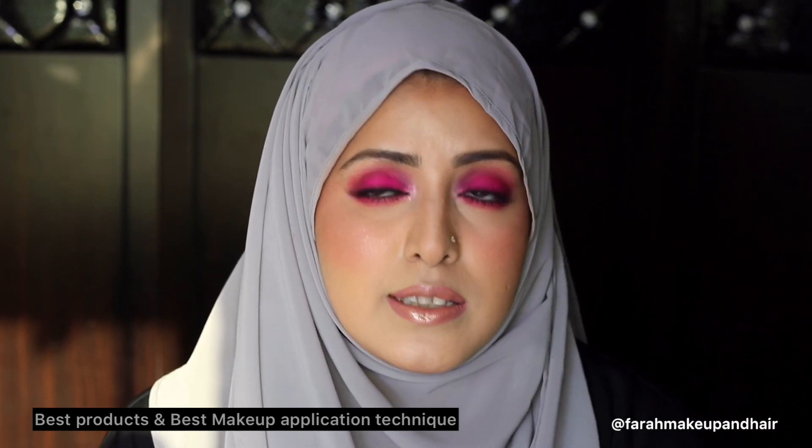Hello, assalamu alaikum everyone. My name is Farah, I am a makeup artist and hairstylist based in Dubai. I'm making a series of videos about the business side of being a makeup artist. If you are someone who is looking to become a makeup artist, or even if you just like to do your own makeup, I'm sure you can pick up some products and techniques from this series.